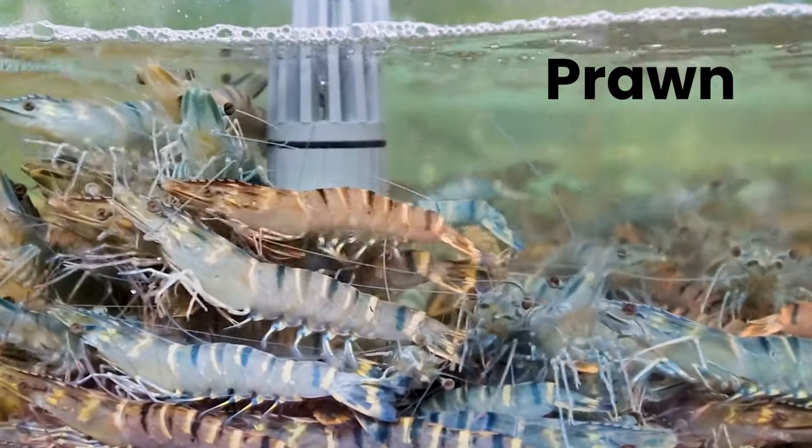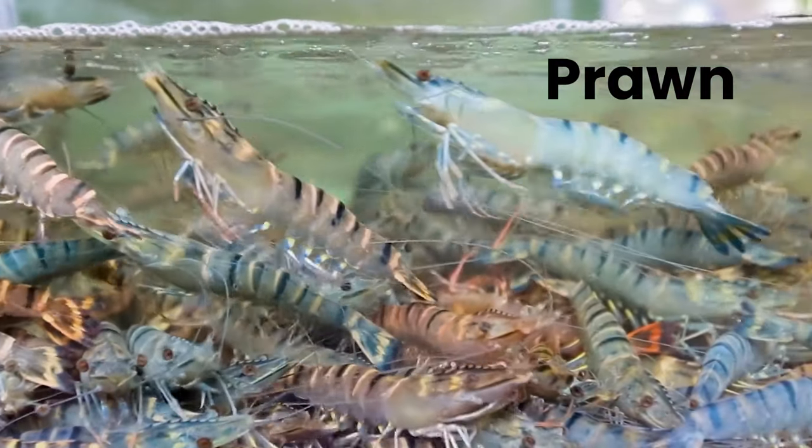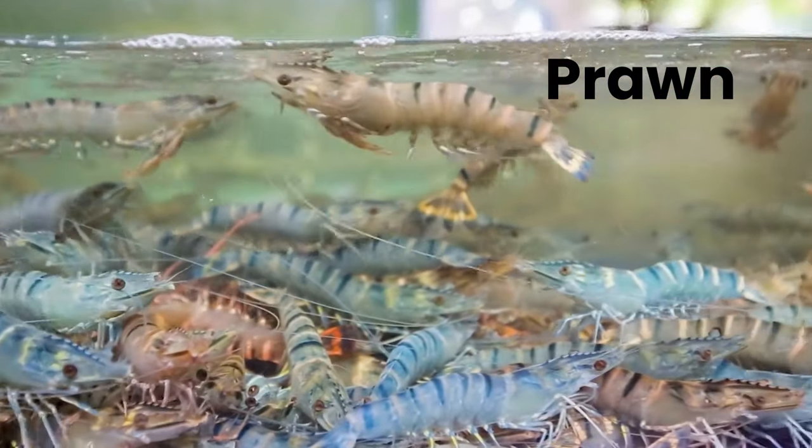Prawn. Prawn is a common name for small aquatic crustaceans with an exoskeleton and ten legs, some of which are edible.